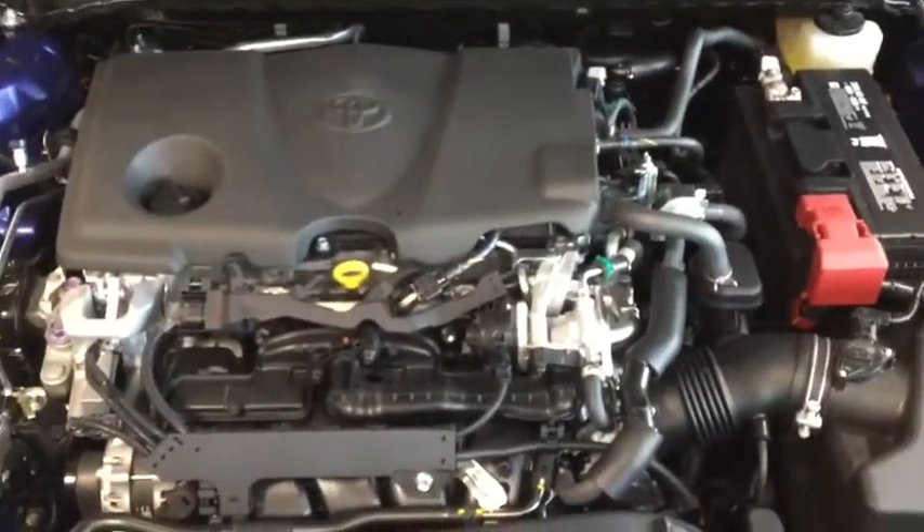Let me take a look under the hood — we see a 2.5 liter four-cylinder engine. This puts out 203 horsepower.